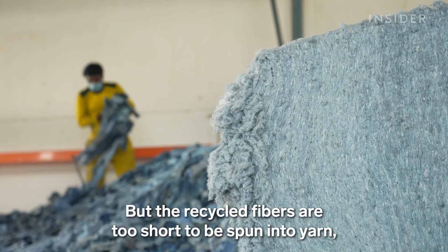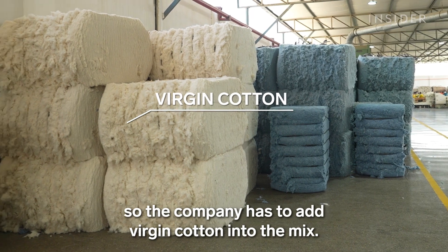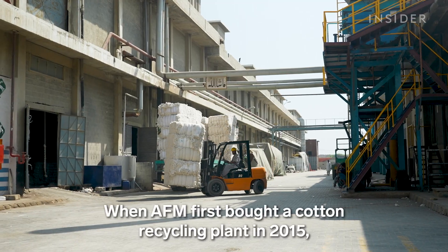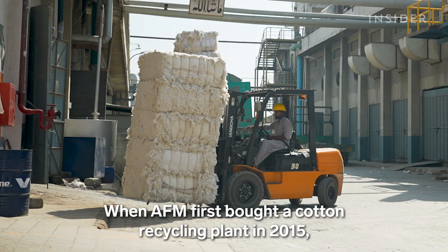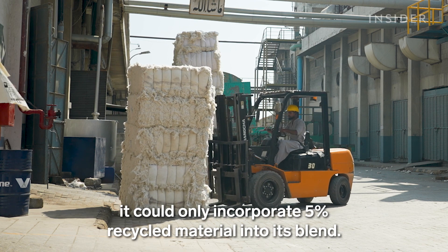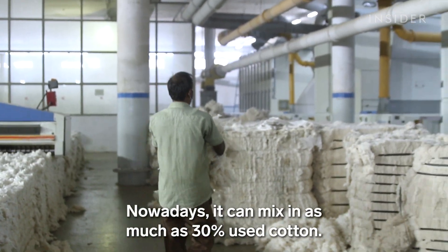But the recycled fibers are too short to be spun into yarn, so the company has to add virgin cotton into the mix. When AFM first bought a cotton recycling plant in 2015, it could only incorporate 5 percent recycled material into its blend. Nowadays, it can mix in as much as 30 percent used cotton.